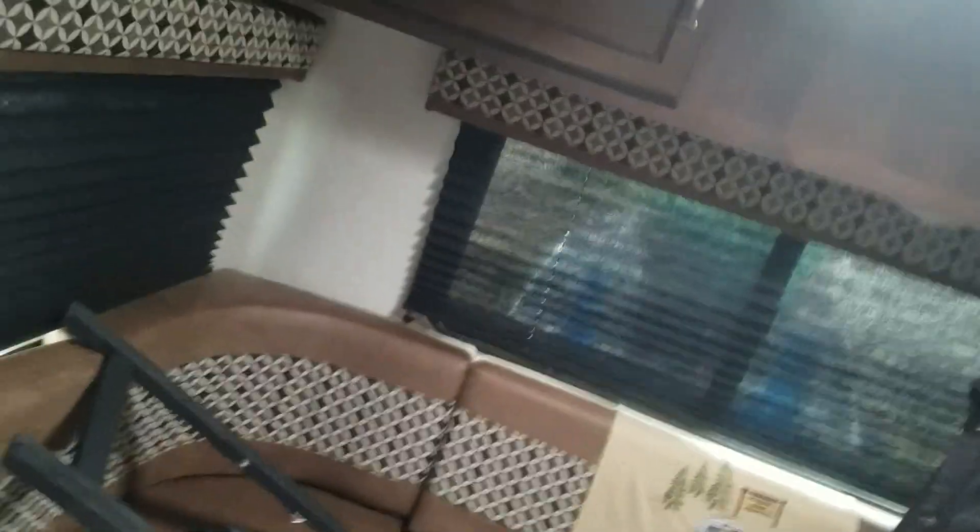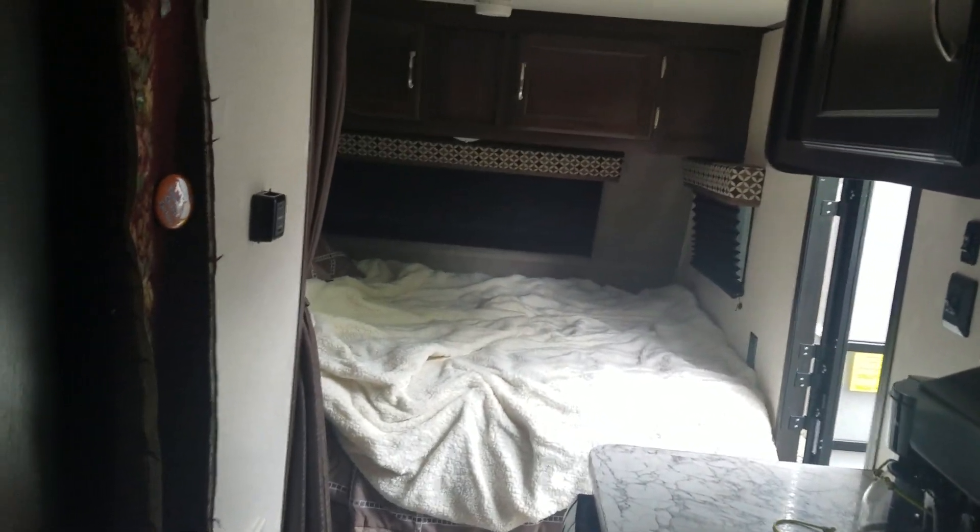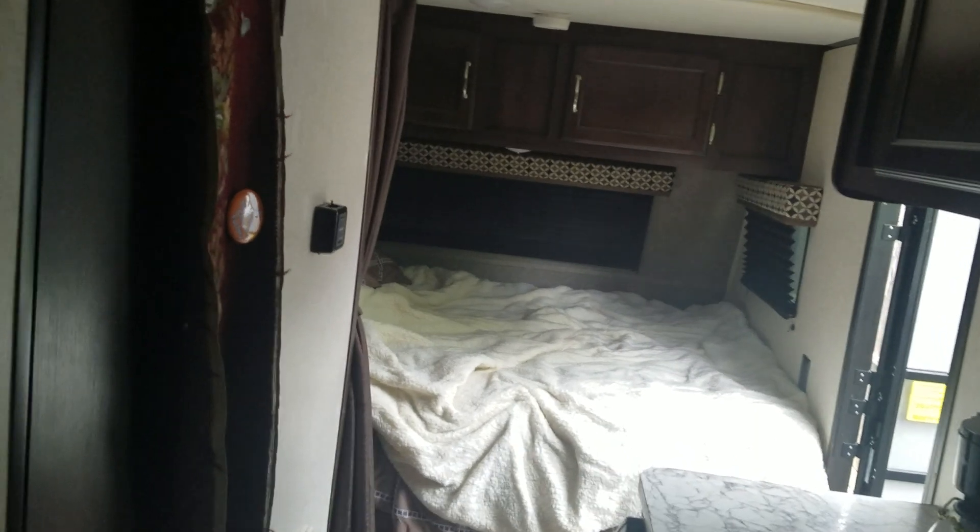This is after eight days of living in it — I think we did pretty good. Plenty of space. We love this thing. I know you guys think it's small, but it gives you such a distance between the person sleeping up front and the person sitting back here watching TV or making coffee. It's a big room for a small trailer.